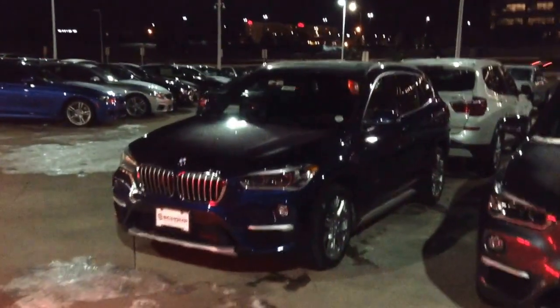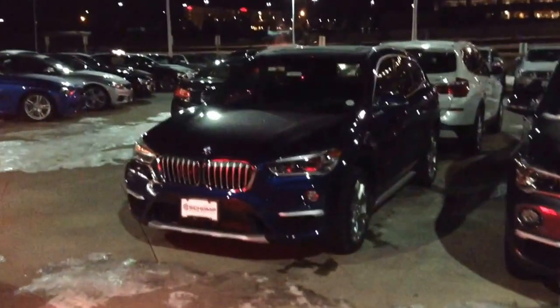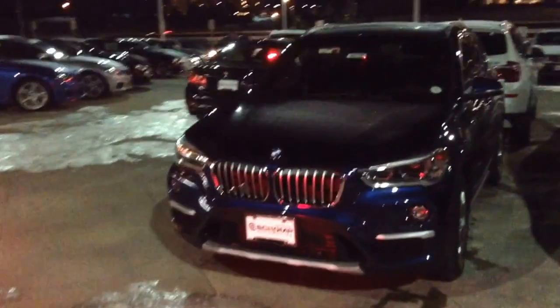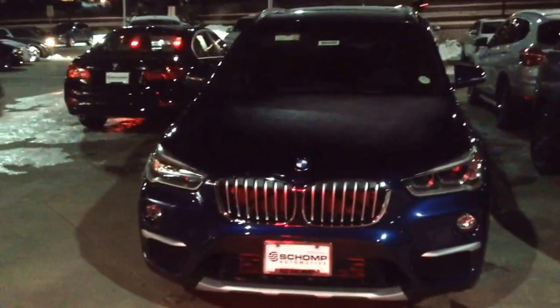Hi Taylor, this is Tyler at Chomp BMW. I want to take a quick video of the all-new BMW X1. This particular one is in Mediterranean blue and closely matches your build on BMWUSA.com.